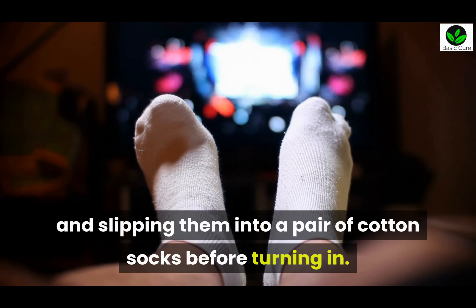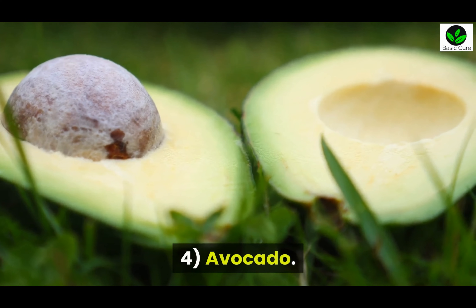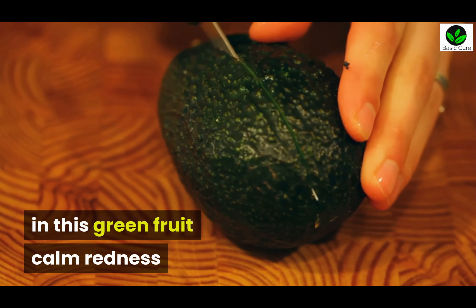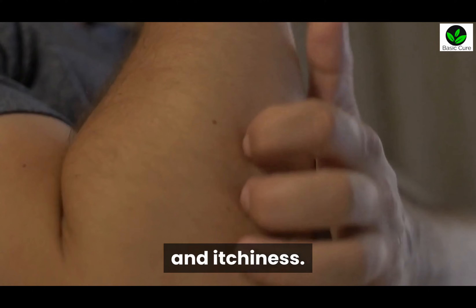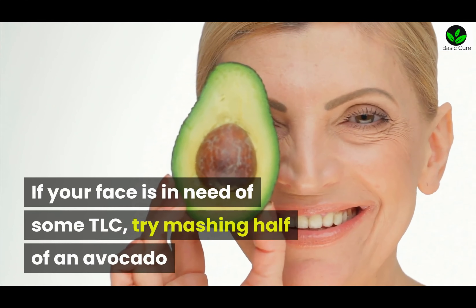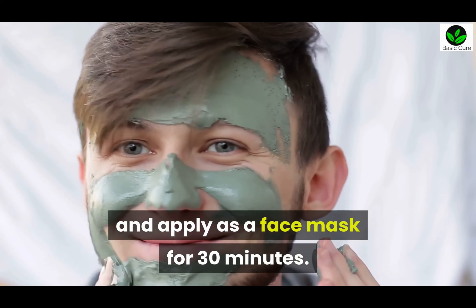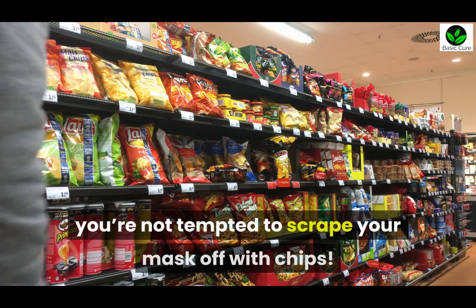Four: Avocado. Vitamins C and E, plus carotenoids — a type of antioxidant — in this green fruit calm redness and inflammation while moisturizing your skin to relieve dryness and itchiness. If your face is in need of some TLC, try mashing half an avocado and apply as a face mask for 30 minutes. Just remember to buy extra avocados as a snack so you're not tempted to scrape your mask off with chips.